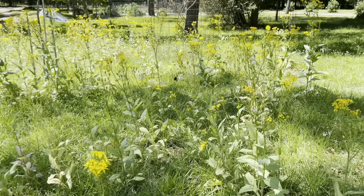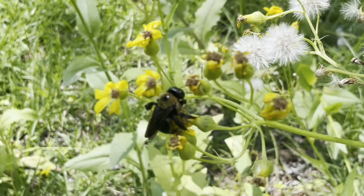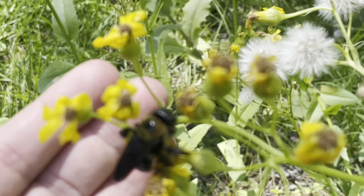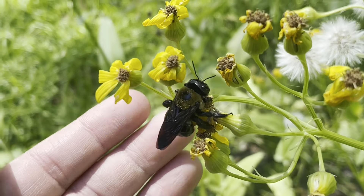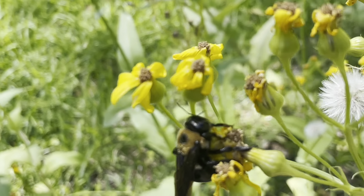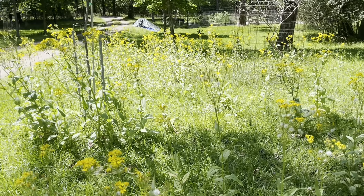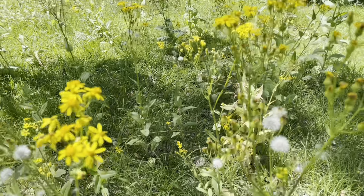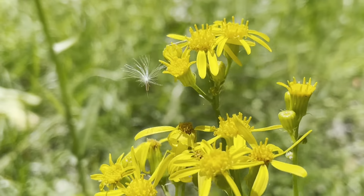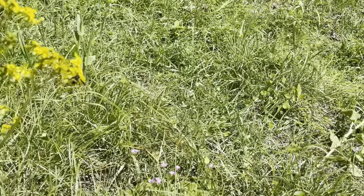We are in the Texas ragwort patch. Going over here to see what's going on — let's see if we can focus on this bumblebee here. I saw it here a while ago; I don't know if it's just resting or what. But the patch is full of pollinators. The plant is on its way out, starting to lean over, and we've got some seed heads. There are little butterflies and a wasp around as well.